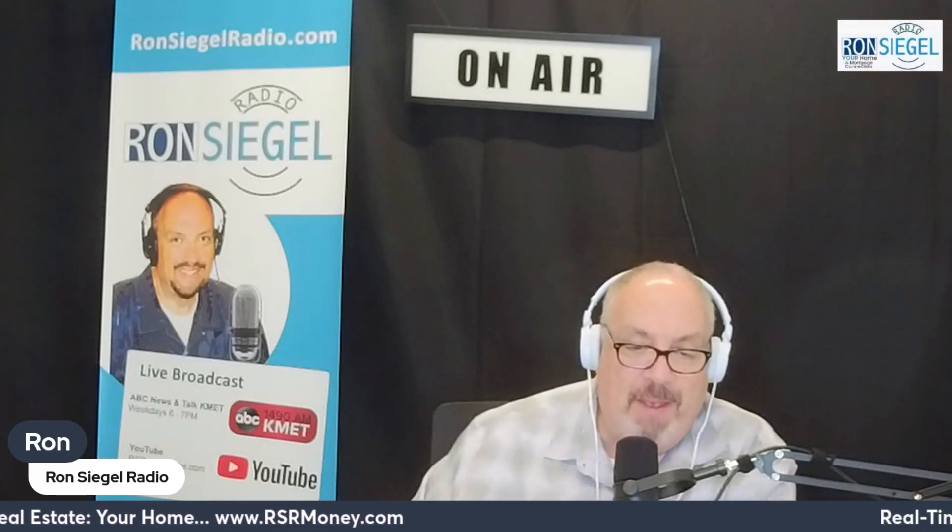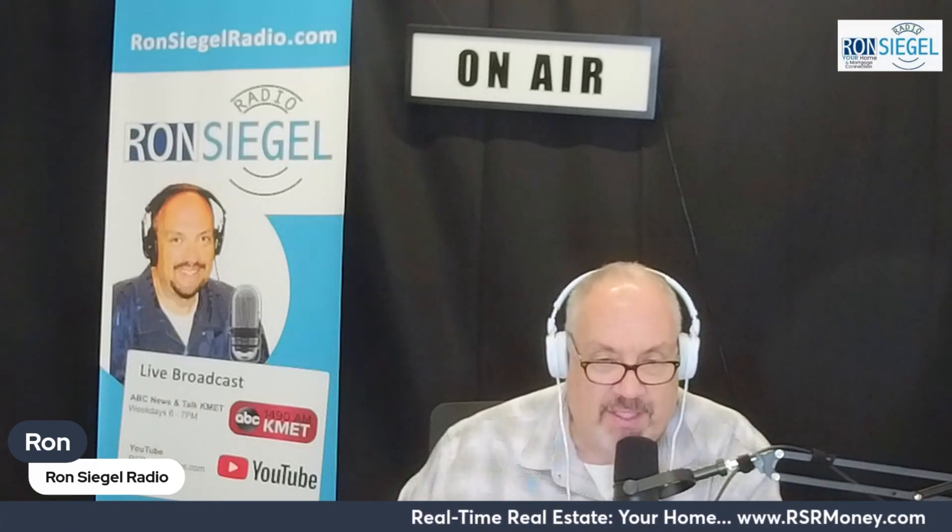That's the Real-Time Real Estate segment, brought to you by rsrmoney.com.